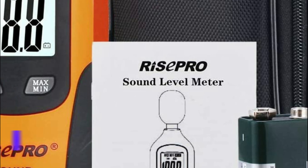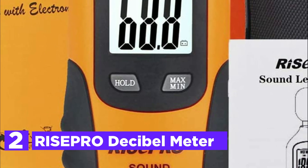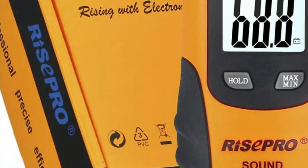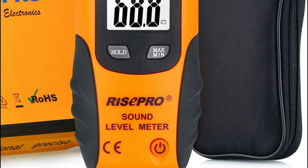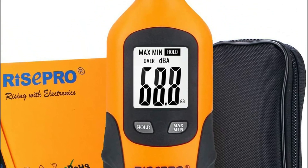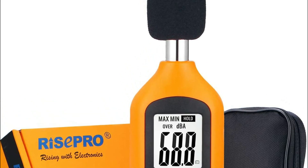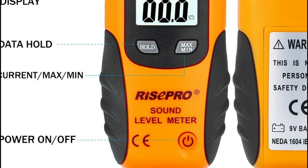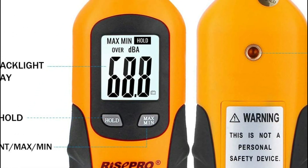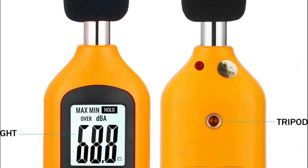At number 2, the RisePro Decibel Meter. This sound level meter is an excellent tool for checking, monitoring, or controlling the level of sound in any space — for individuals, family study, or business industrial use. Its measurements range from 30 to 130 dB with a frequency range of 31.5 Hz to 4 kHz, accurate to plus or minus 1.5 dB. It features fast time weighting, Type A frequency weighting, data hold, maximum and minimum reading, and automatic shut-off.